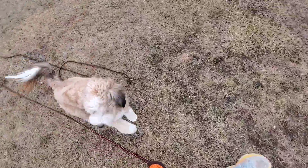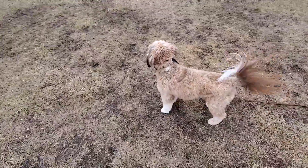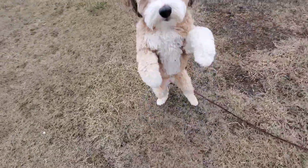So I'm going to practice come when called with Coco. I told her free — that is the release command. You don't have to be in a specific command or stay. So she was in a sit, so I told her free. She is now free to run around.